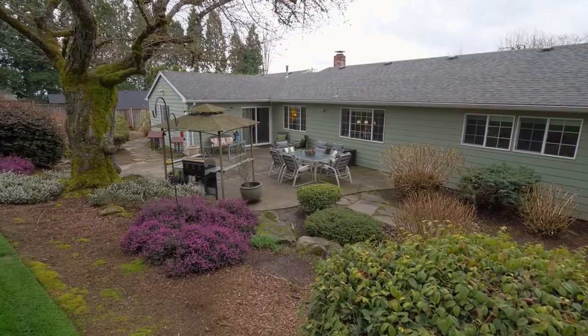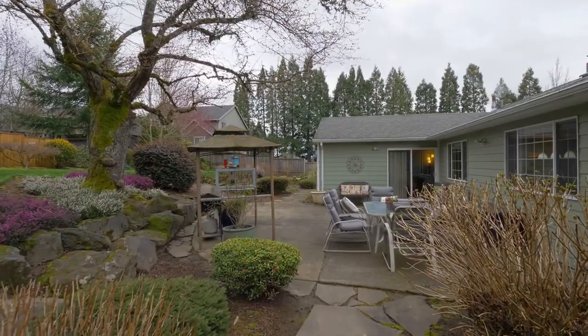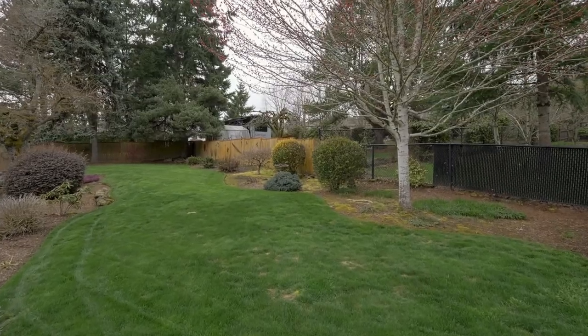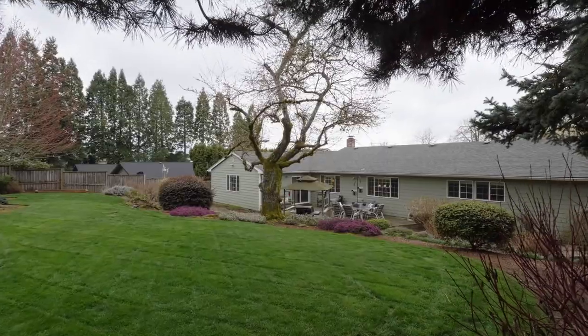Charming stone pathways, mature landscaping, and raised garden beds offer a serene oasis in your own backyard. Also enjoy RV parking and no HOA.